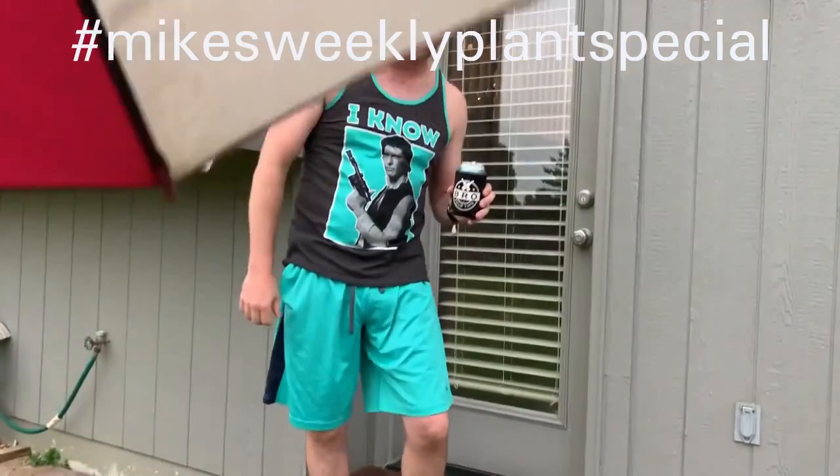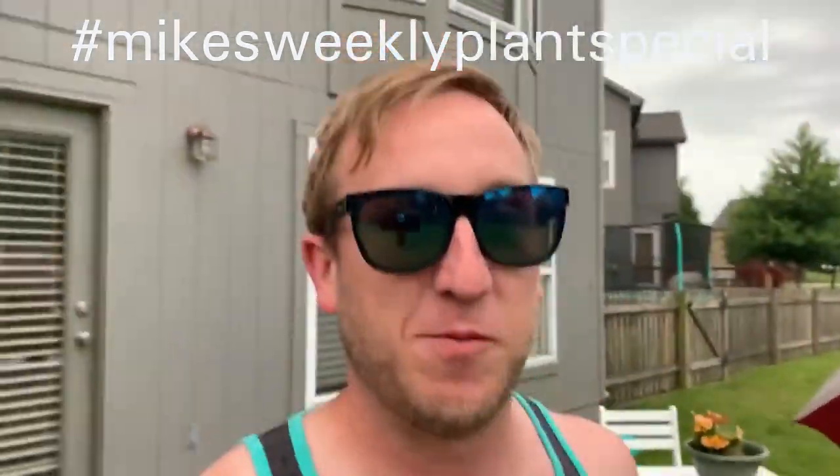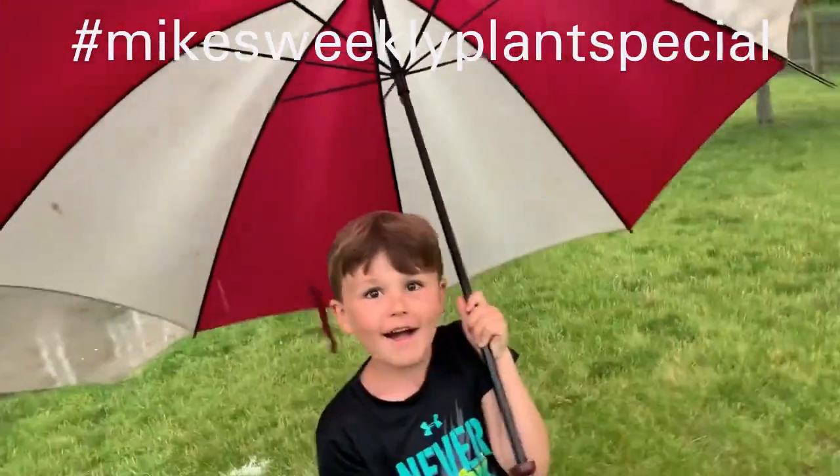Oh, hello there. Welcome back to another episode of Mike's Weekly Plant Special. This week, we have plants, and we also have a special guest featuring Gabe.